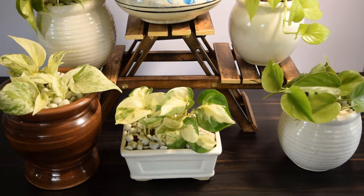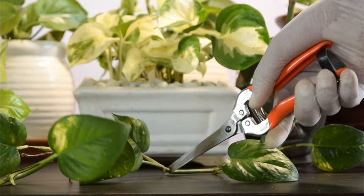8. Give it a slight pruning. Sometimes a pothos resumes its growth after slight pruning. If your plant is leggy, pinch a few inches from the inactive stems to encourage new growth.